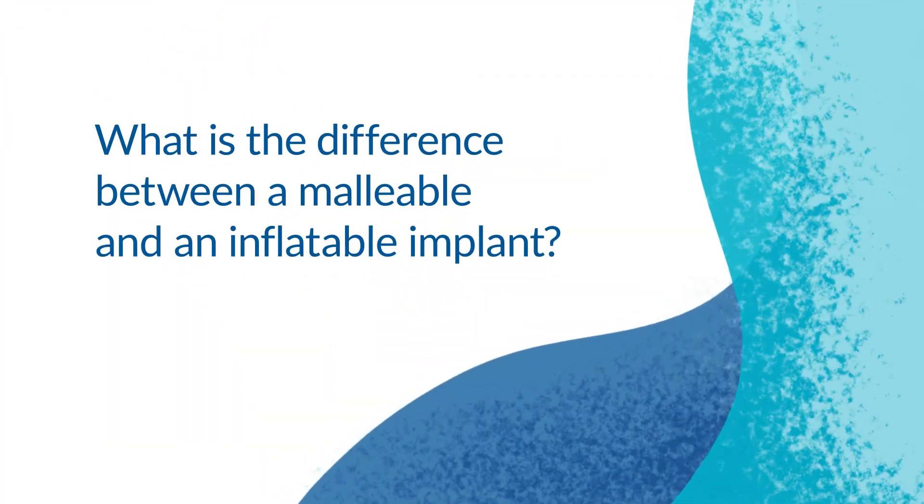There are two general types of implants available in the United States. These include the malleable or bendable penile implant, and the inflatable or three-piece implant. The malleable implant is the simpler of the two — it consists of two rods placed within the chambers of the penis, sized in both length and girth to fit each individual person.